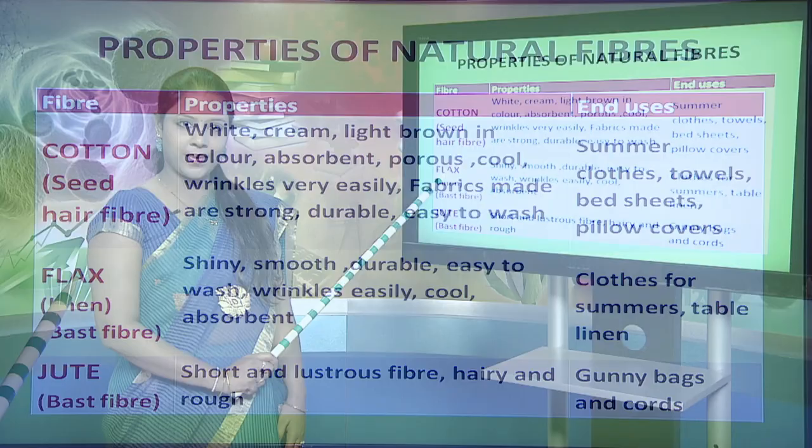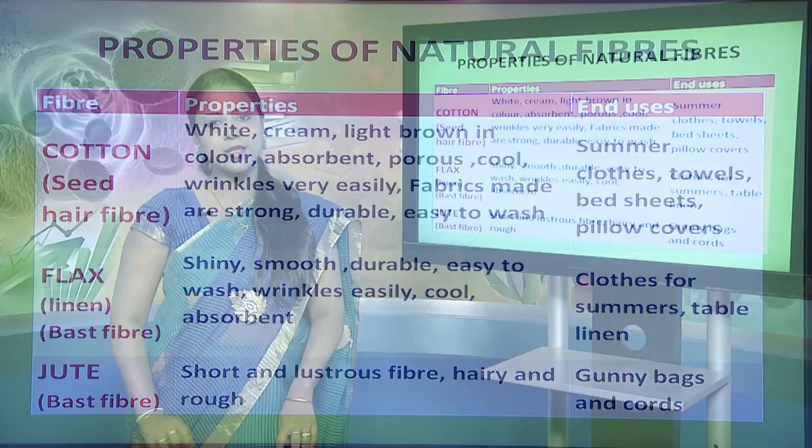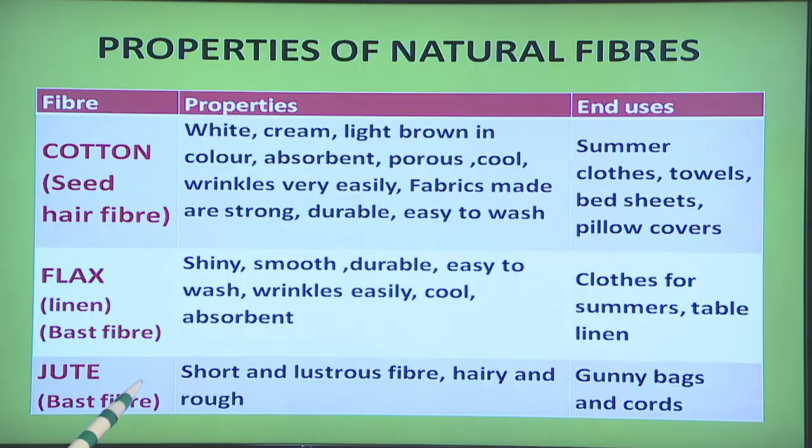The second fiber is the flax fiber, which is also called linen. It is a bast fiber obtained from the stalk of the plant. It is shiny, smooth, durable, easy to wash, although it wrinkles easily, and is cool and absorbent. Linen fibers, like cotton, are used for making summer clothing and also table linen.